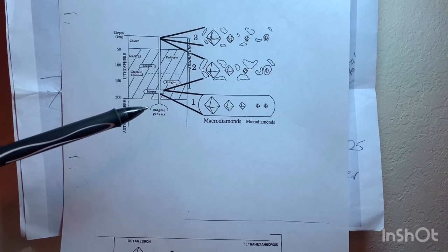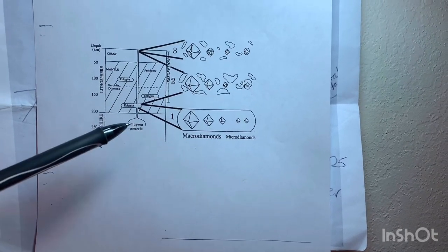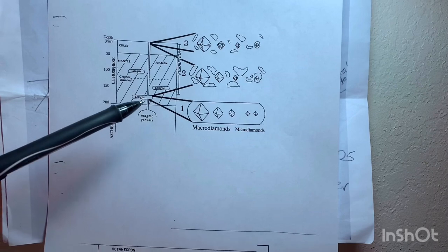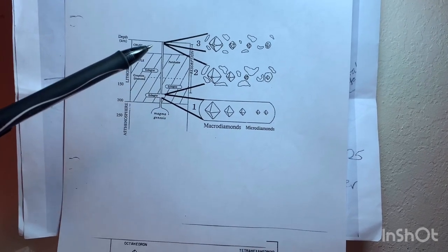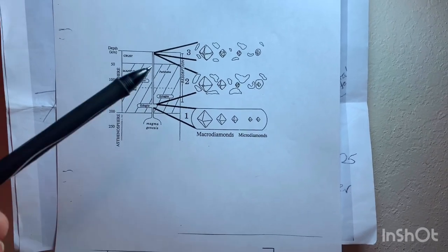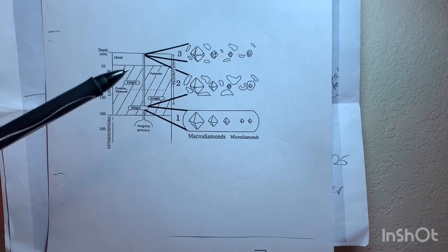That caused the diamonds to resorb and lose their octahedron formation. It's like taking an ice cube, letting it melt, and then sticking it back in the freezer. The diamonds were octahedrons and the material went up and down a few times until it finally blew. Most of the diamonds were melted and burned to nothing.